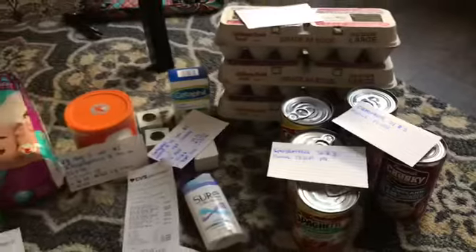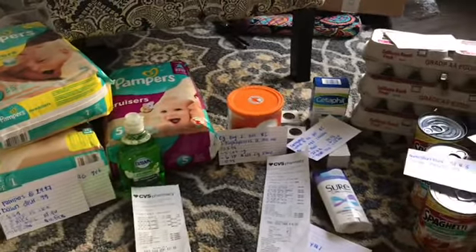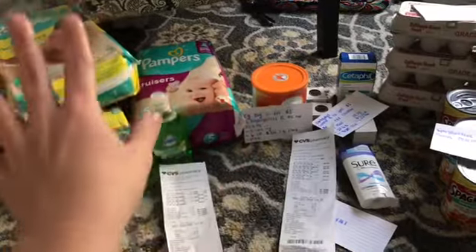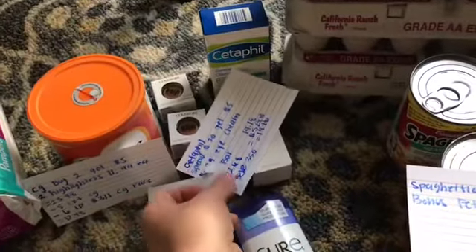So that's my CVS haul! I got a lot of stuff for probably under $40 total — formula, which is expensive, diapers, groceries, and some fun beauty items to try out.